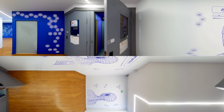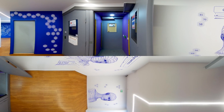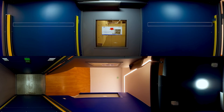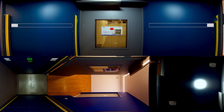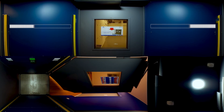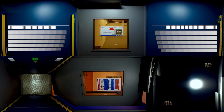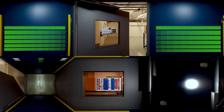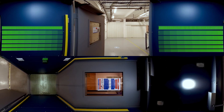Employees can only access this area via a badge and fingerprinting process. Only authorized employees are allowed through the man-trap, which even scans the weight. This ensures that only one person enters the data center and that our colleagues stay in shape.